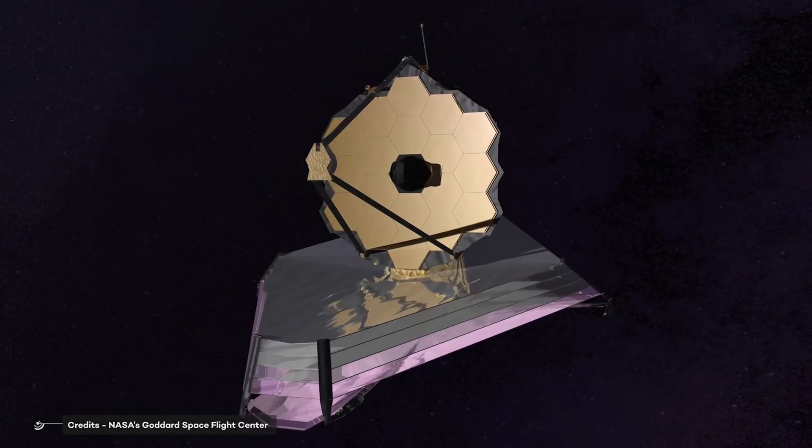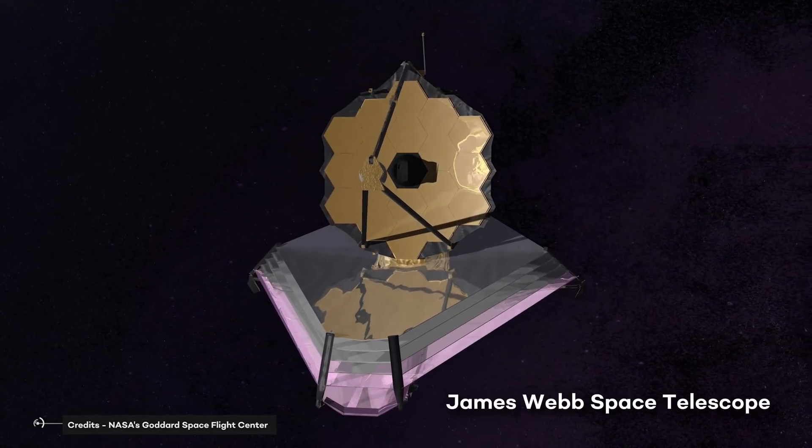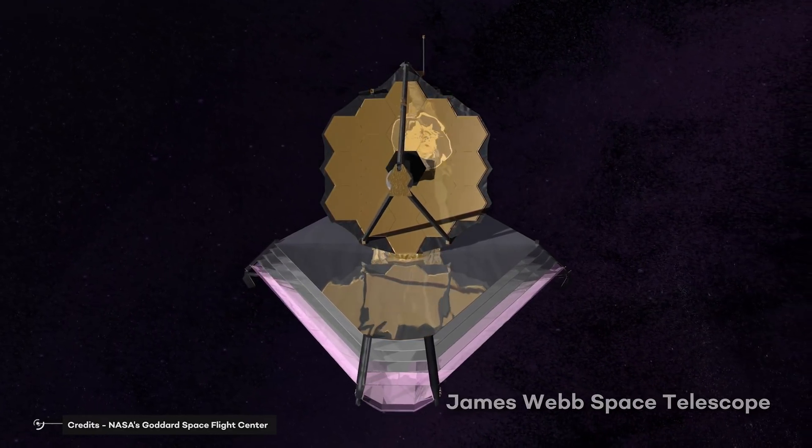TESS will provide prime targets for further characterization by the James Webb Space Telescope, as well as other large ground-based and space-based telescopes of the future.